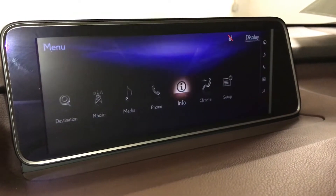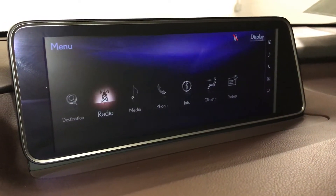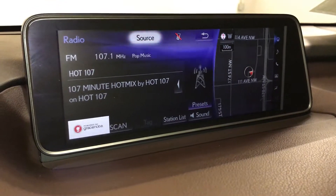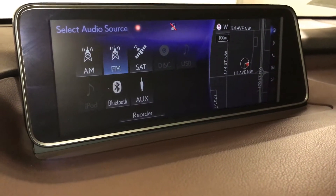12-speaker Lexus premium audio system. AM, FM, HD radio, satellite, CD, Bluetooth, auxiliary, and USB.